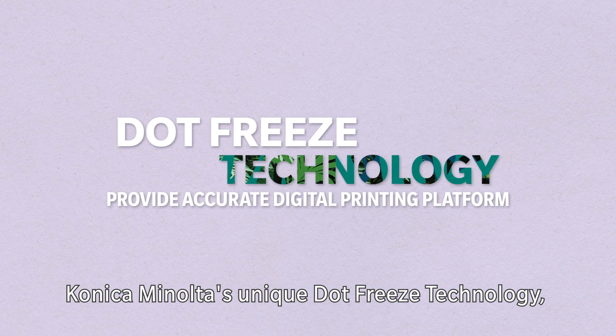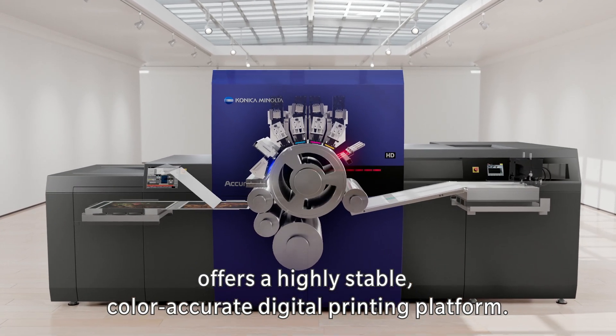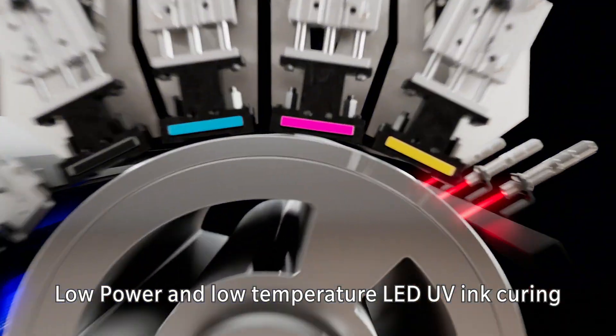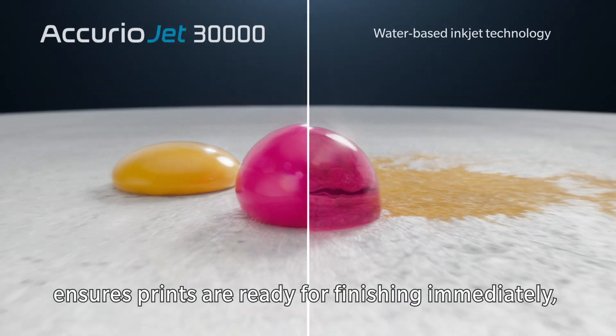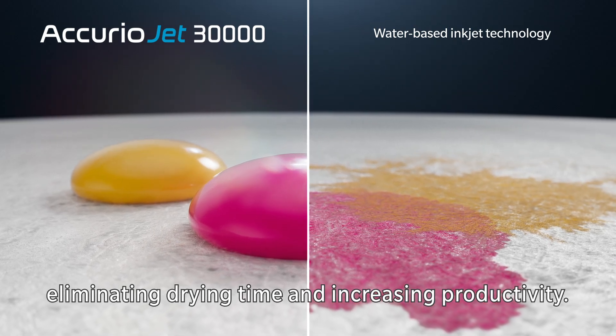Konica Minolta's unique Dot Freeze technology, which uses UV ink, offers a highly stable, color-accurate digital printing platform. Low-power and low-temperature LED UV ink curing ensures prints are ready for finishing immediately, eliminating drying time and increasing productivity.